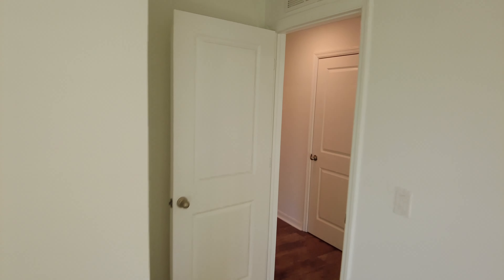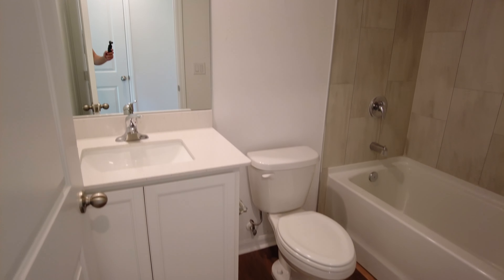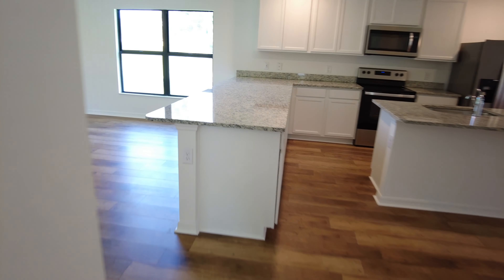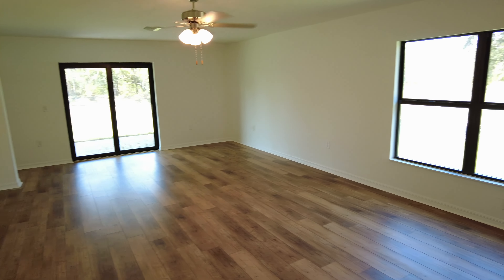As we walk out of this bedroom, we're going to the first bathroom of the house — this is a full bathroom. What I love about this is that this builder takes the tile from the tub all the way to the ceiling, which you don't really even see in $500,000 houses. We also have a quartz countertop for the vanity, and LVP flooring that runs throughout the main living spaces, with carpet only in the bedrooms.